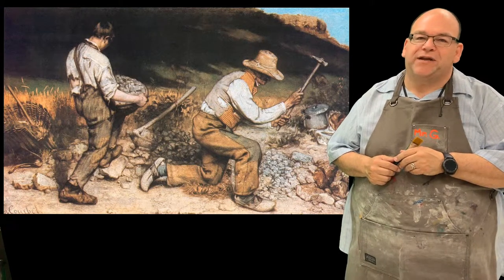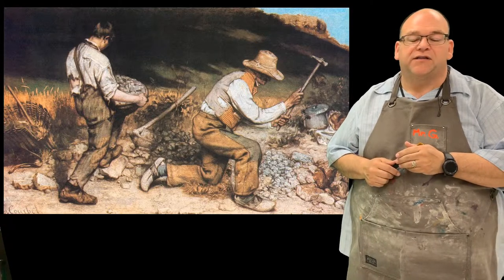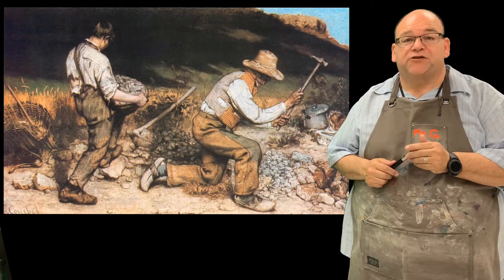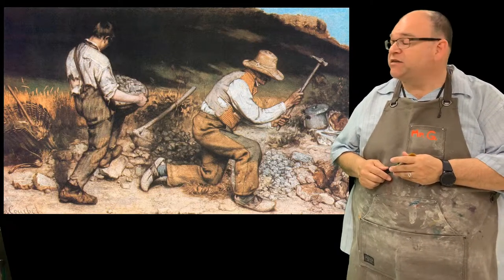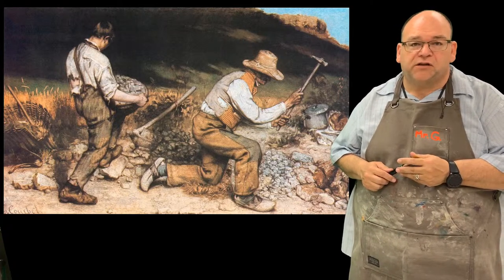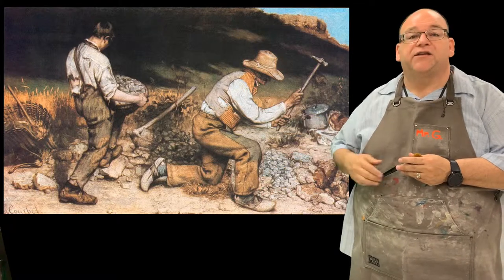Realism is a style of art that started in the mid-1800s, and we have a great example of that work here. This is Gustave Courbet's The Stonebreakers. The realists were really interested in showing off a real slice of life, so they would show the positives and the negatives within their works of art. If you look closely at the clothing, you'll see some little rips in the shoulder.